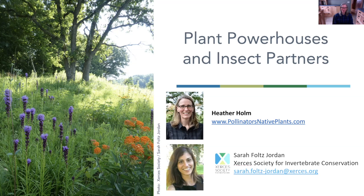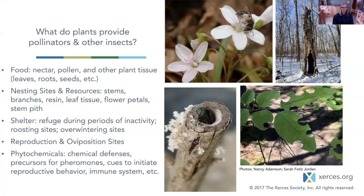We are going to be talking about plant powerhouses and insect partners — those really important plants considered powerhouses that are helping specialist bees and providing larval host plants. We're going to go through a phenological spring through fall, highlighting certain plants and their insect partners. I'll pass the baton over to Sarah to cover some introductory material, and then I will kick off the spring plants.